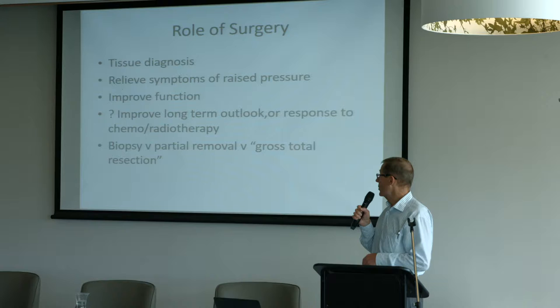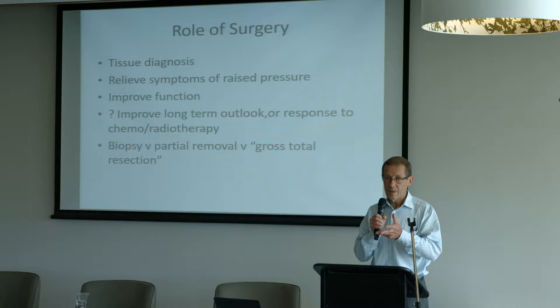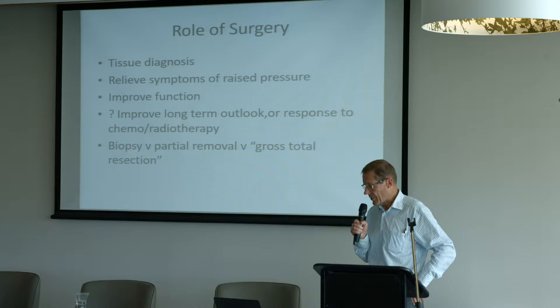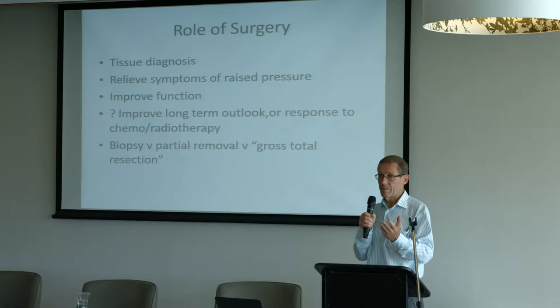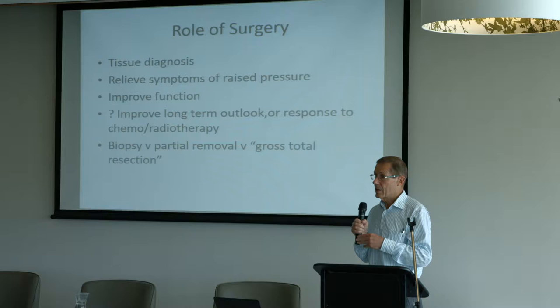Part of our role is to get a tissue diagnosis. In the vast majority of tumours, we would at least try to get a tissue diagnosis so we know what we're dealing with — and also for all the genetic studies that can be done on the tumours, in an attempt to see whether they'll respond to one or other type of treatment. Sometimes a tumour will be causing a big lump in the head and causing pressure, so part of our role is to take the lump out and relieve that pressure.